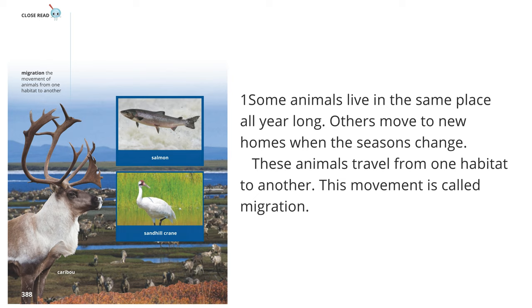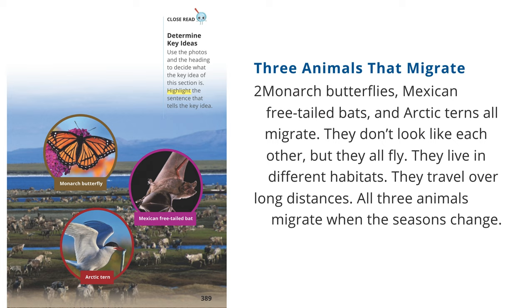Animals that migrate include Salmon, Sand Hill Crane, and Caribou. Three animals that migrate are Monarch Butterflies, Mexican Free-Tailed Bats, and Arctic Terns. They don't look like each other, but they all fly. They live in different habitats and travel over long distances. All three animals migrate when the seasons change.